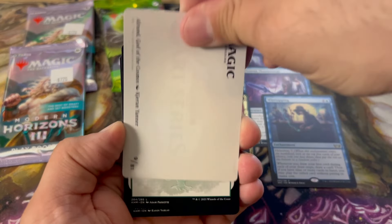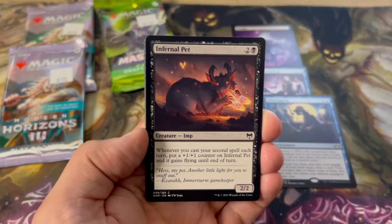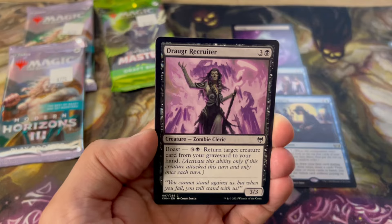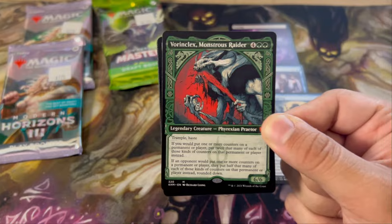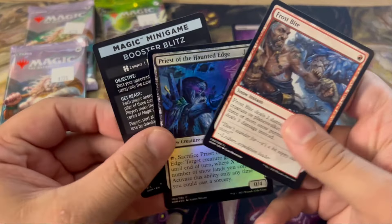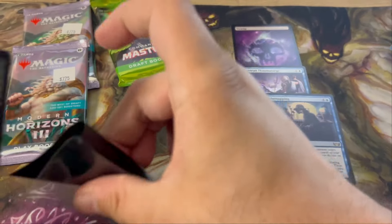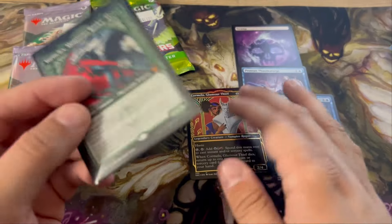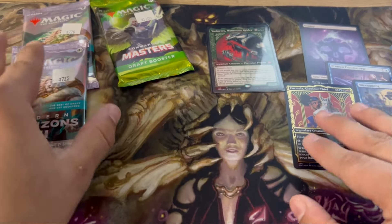Kaldheim — this set has some good hits. Snow-Covered Forest — I think the Snow-Covered Lands are solid. Raise the Draugr, Infernal Pet, Village Rites — not a terrible card — Priest of the Haunted Edge, Dread Rider, Dogged Pursuit, Draugr Recruiter, Frost Augur. Oh! Let's go, guys! Holy crap! I actually did hit one — Vorinclex, Monstrous Raider! That's an insane pull. This card is nuts! I grabbed one pack of Kaldheim hoping to hit this. And it's the sick showcase style. I'm pretty sure this is genuinely a $40 to $50 card. So we made our value back there for sure. Nice hit with the Vorinclex.